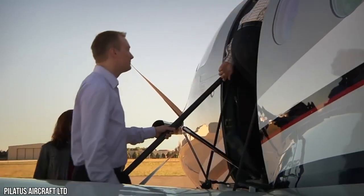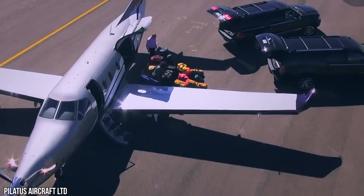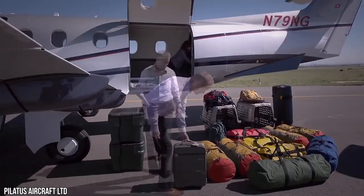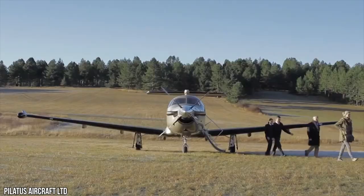Designed to allow a forklift to load a standard-sized pallet directly into the cabin, it can surely fit your luggage, your motorbike, and even your surfboard. Pilatus pilots say if it fits, it flies — so when packing for your next trip, you won't have to choose which pair of shoes to bring.